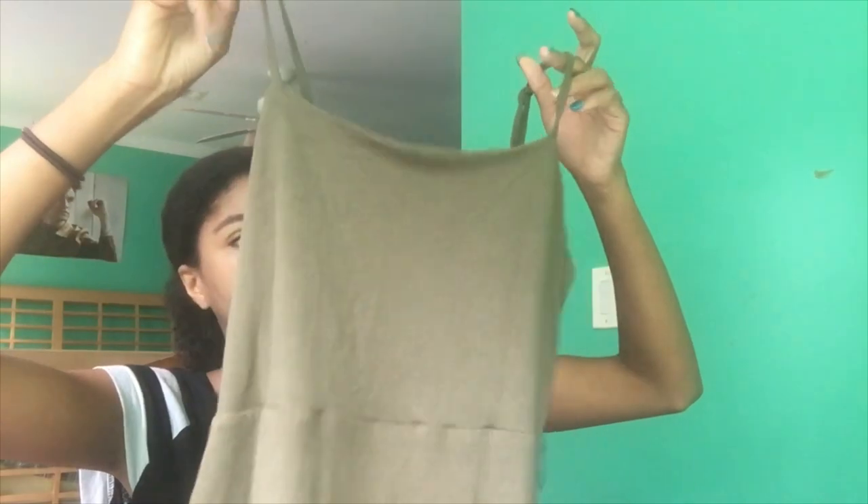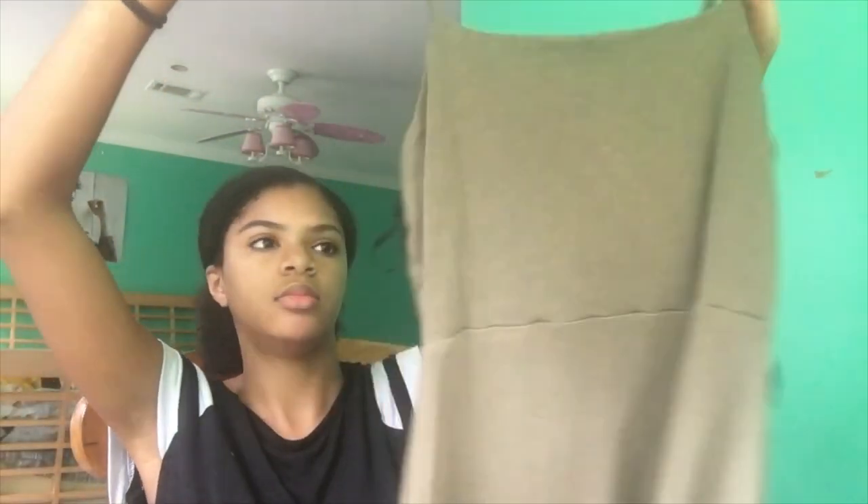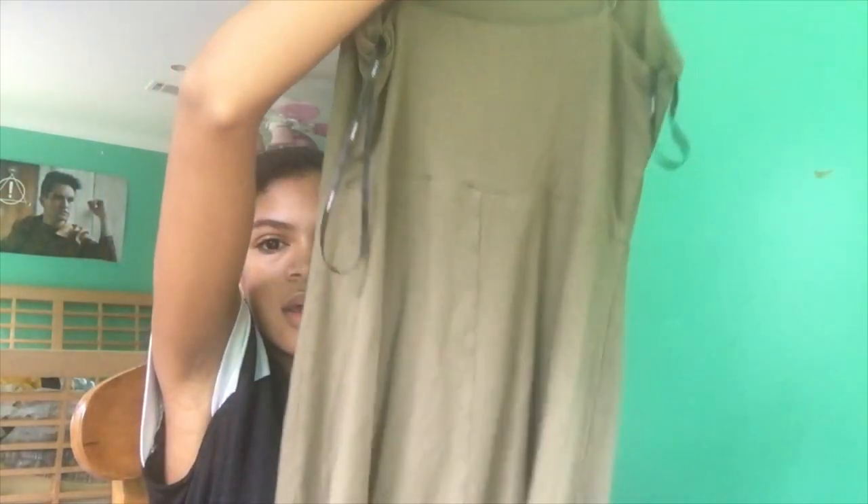Most of these dresses are from Forever 21 because they're cheap, and I don't have that much money. This dress is just a regular olive dress. It's like a tank top style — the neckline is pretty flat but it still looks really cute. It's pretty plain, but you can dress it up and down. I'd just put on a jean jacket and sneakers for school, or heels and a proper jacket for something semi-formal.